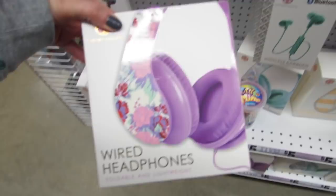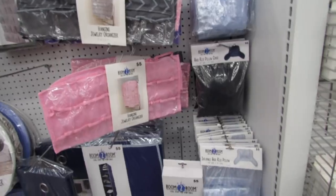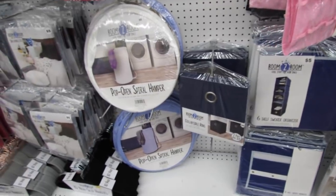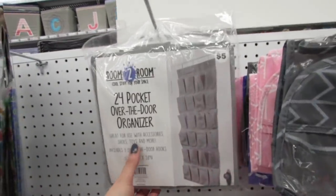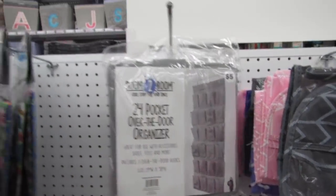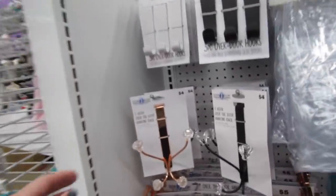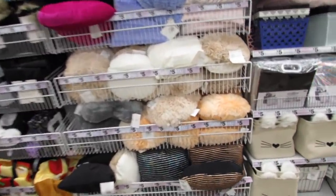There's a candy couture section and I think some of these headphones are new as well. Last week when I showed you new room decor you wanted to see more, so let's check it out. A lot of things are here on a regular basis — the hampers, the 24-pocket over-the-door organizers for just five dollars, the felted hangers, and the over-the-door hanging racks, which are really cute for just four dollars. The pillows are so soft and fuzzy but they're not new.